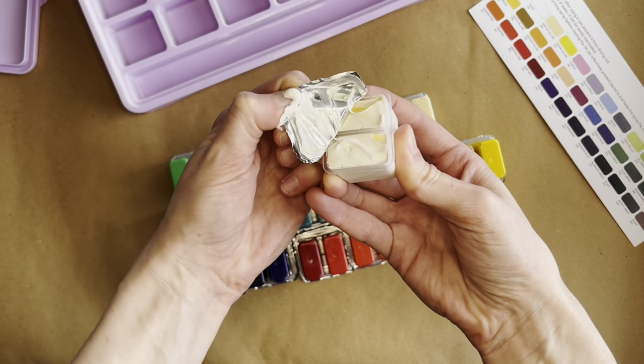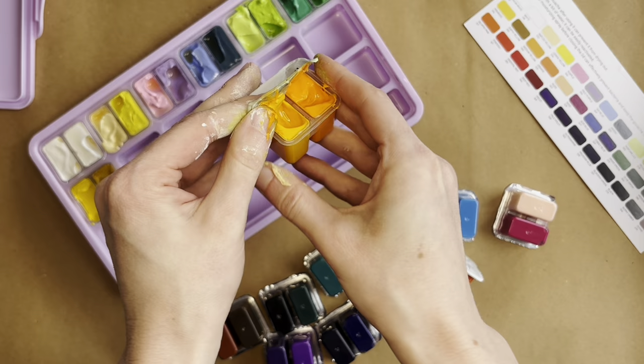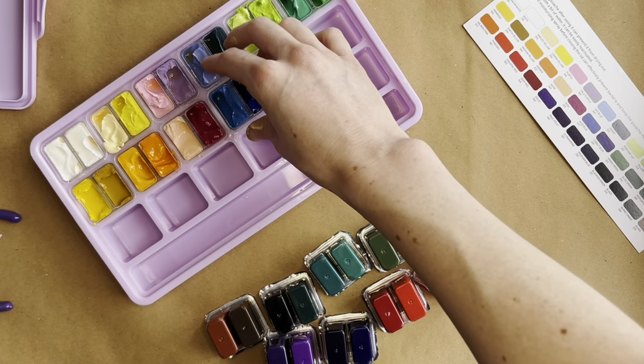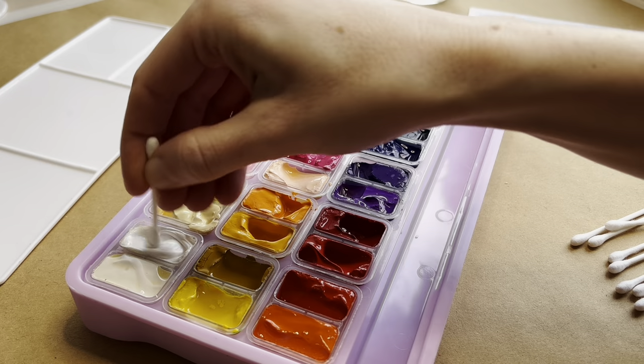As aesthetically calming as I tried to make these clips of me opening the paint, do know that I wrestled getting these cartridges open for a good 40 minutes at a minimum. These paints — love using them, hate opening them. Behind this smooth jazz is a cursing woman spitting paint out of her mouth.